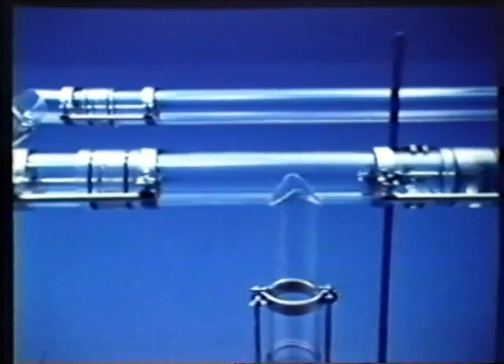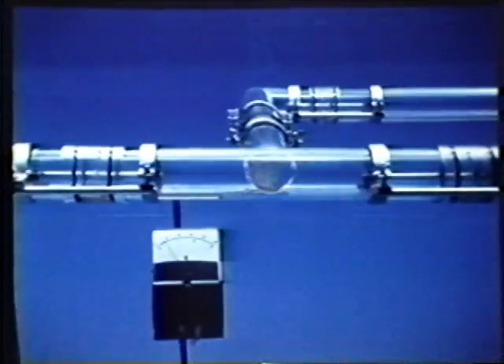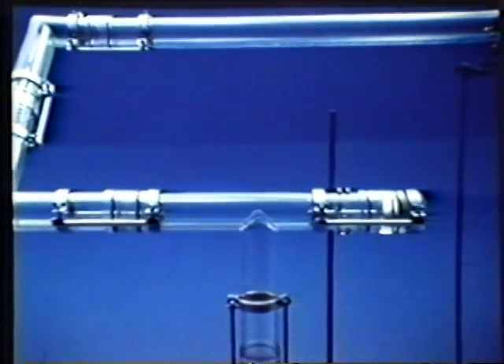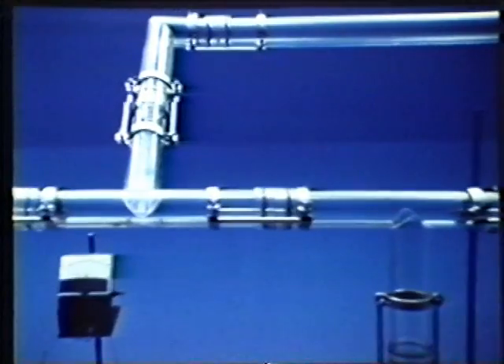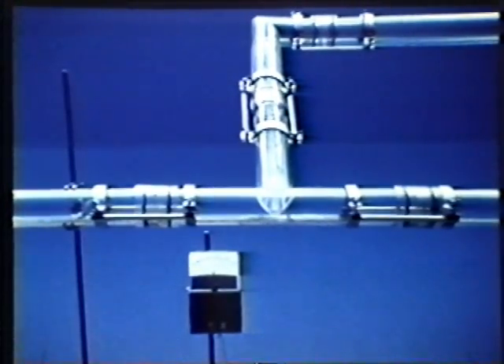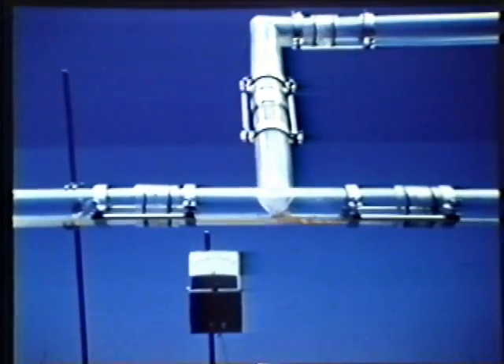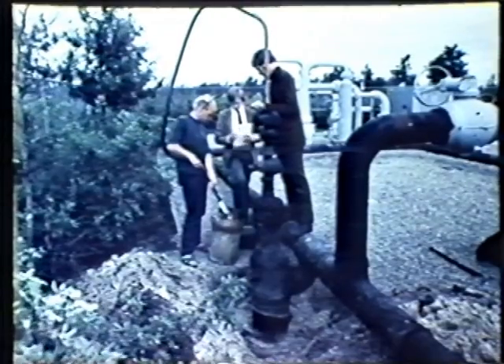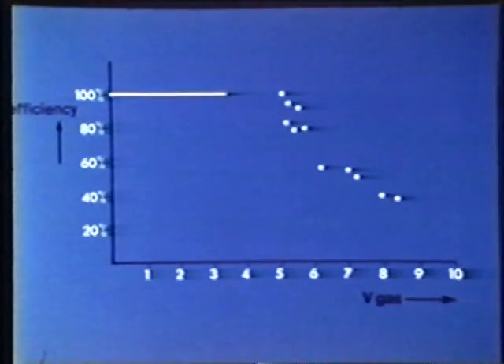A siphon trap installed in a dead-end line does not function at all, as can be explained from the route preference of the liquid. When the branch line ascends at a slant, the siphon trap is capable of catching liquid, provided the gas velocity is low. As soon as the gas velocity increases, the liquid flow will once more prefer the rising branch line instead of the straight-through line to the trap. Laboratory tests reveal that in 40 bar lines, the efficiency of a siphon trap is adequate as long as the gas velocity remains below 5 meters per second. At gas velocities in excess of 5 meters per second, the efficiency drops off rapidly.